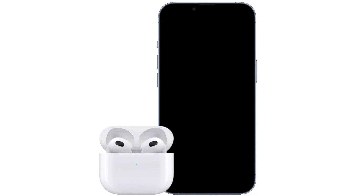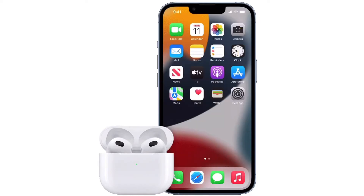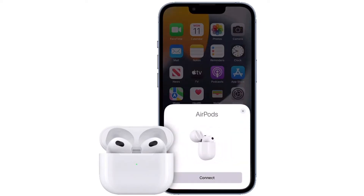Hi friends, what's up, this is RK from 360 Reader. Right now, I'm going to show how to stop AirPods from automatically switching to other devices.